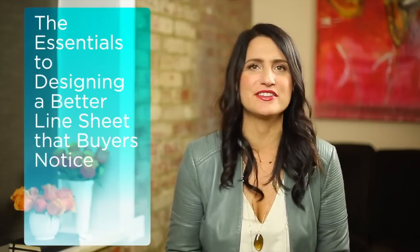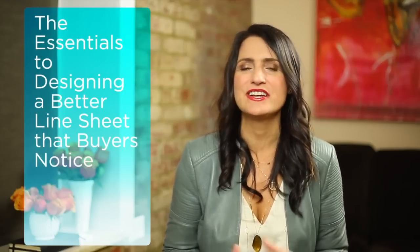Hi there, I'm Tracy Matthews of Flourish and Thrive Academy, and today I'm going to talk to you about the essentials to designing a better line sheet that buyers notice.